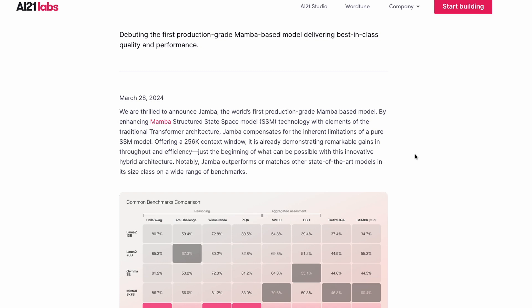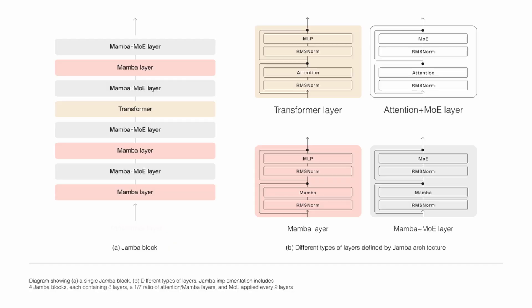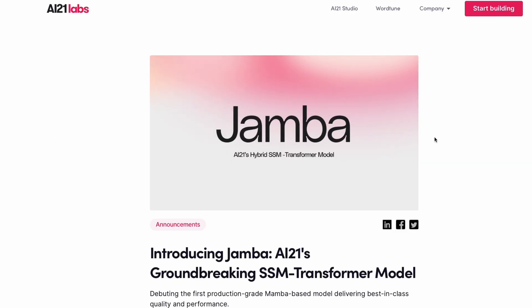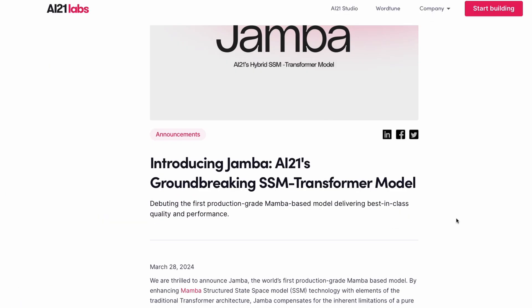But Mamba itself is not as good as transformers — that's why people started using transformers in the first place. So what AI21 Labs have done is combine Mamba and transformers together. This is a question that came up in many of my YouTube videos whenever I covered Mamba, and the answer is here today: a production-grade model that is available on Hugging Face's model hub, where you can literally go and start using it if you have enough compute.